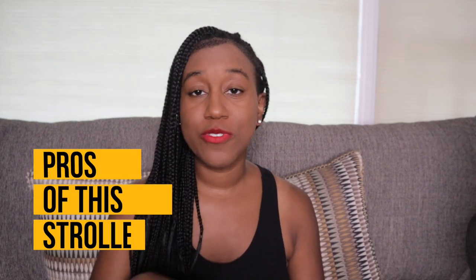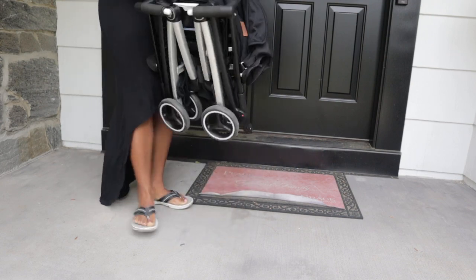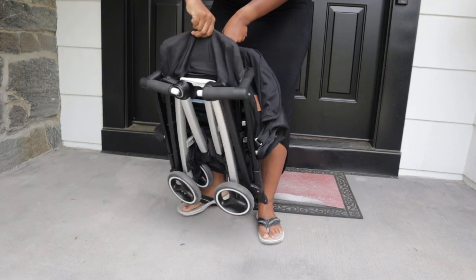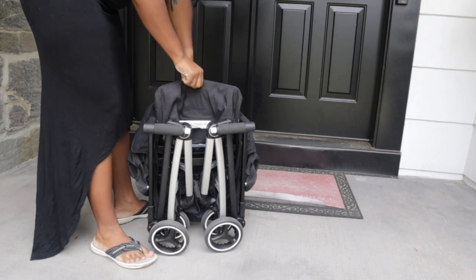One of the pros I absolutely love is that it is lightweight. If you're a mom who has to travel solo, you can do this too — trust me. It's not heavy at all. It weighs less than your child at this point. You can pick it up, and it has straps if you want to put it on your back. Even our 17-month-old, if he was putting real effort into it, could pick it up!